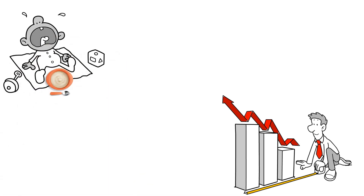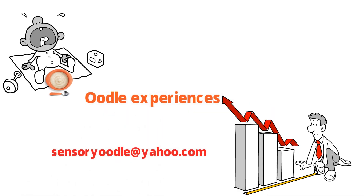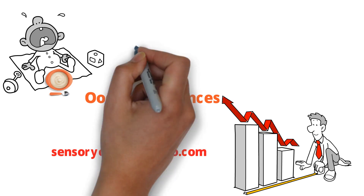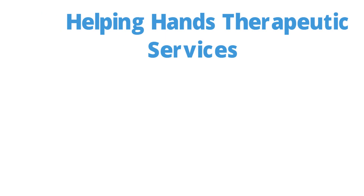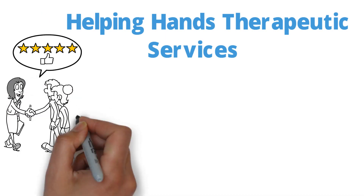We are excited to get your stories and fun oodle experiences at sensoryoodle at yahoo.com from your personal exploration of The Sensory Kid Cookbook. Helping Hands Therapeutic Services' goal is to provide therapy to the soul and reach across all limitations.